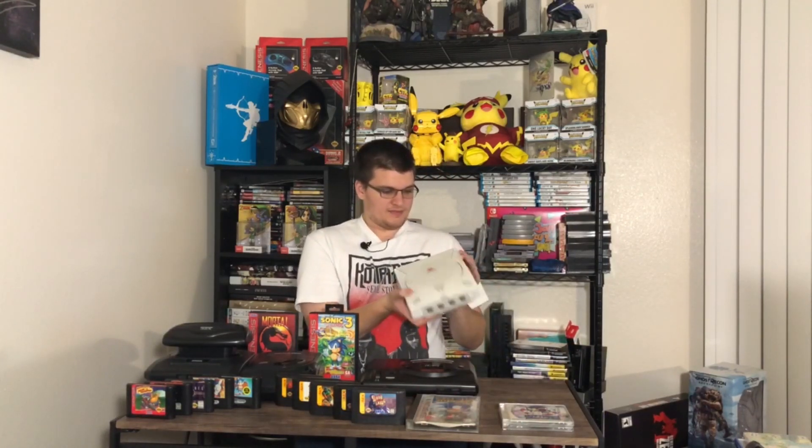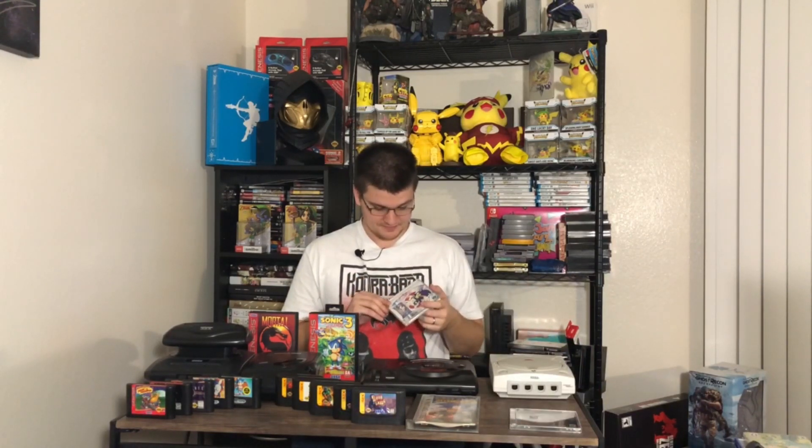Then I got the Dreamcast. I remember having one but I don't remember playing too many games besides Sonic Adventure — love this game, I need to play through it again. I know there's a mod or a cable that can hook up to this for better picture quality, so I'll have to try that. And then Resident Evil 2, also a great game — I recently played the remake and it was really fun. Sonic Adventure is amazing as well.